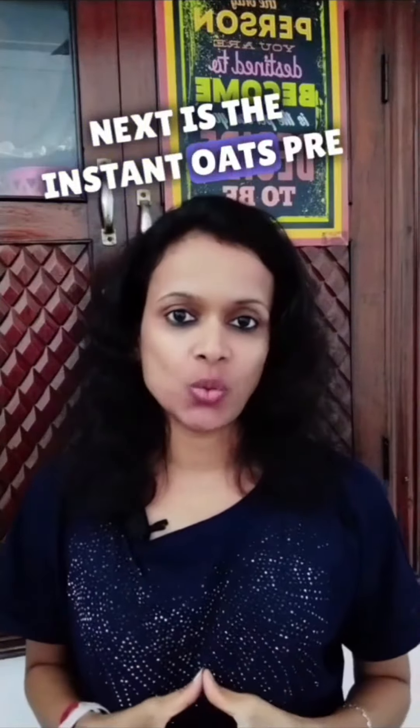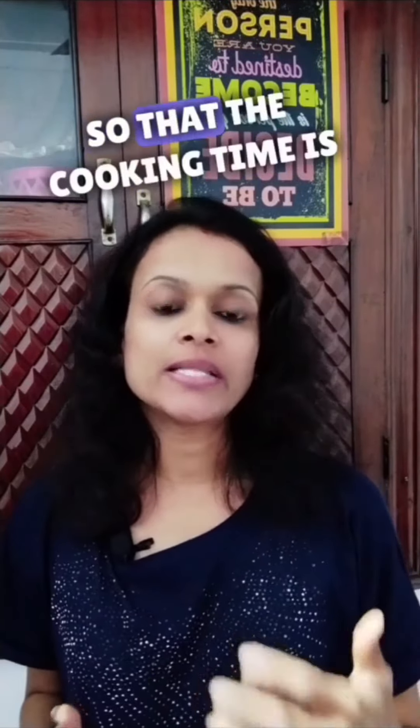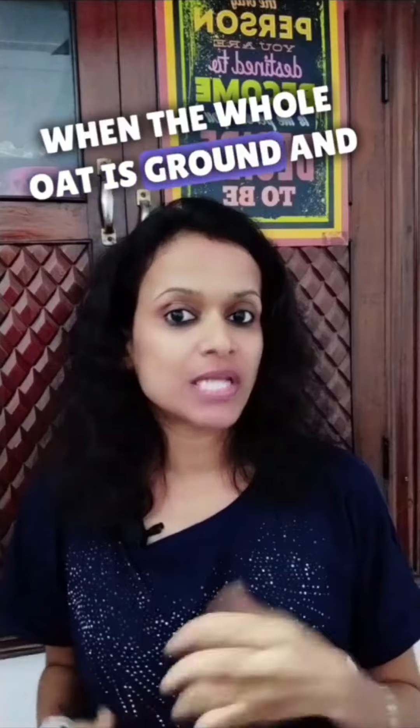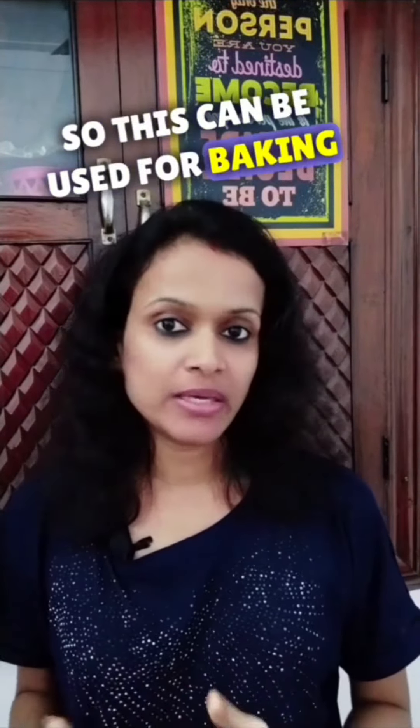Next is instant oats — pre-cooked, dried, and then rolled thin so that the cooking time is even quicker. Then comes oat flour, which is made by grinding the whole oat into flour. This can be used for baking and also for making chapatis, roti, etc.